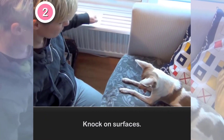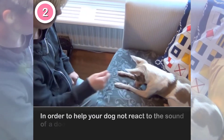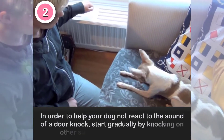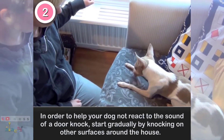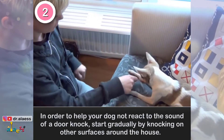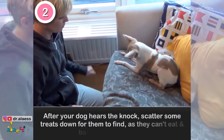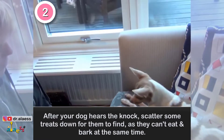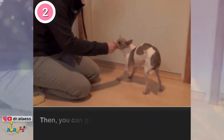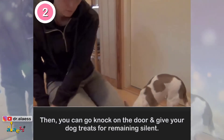2. Knock on surfaces. In order to help your dog not react to the sound of a door knock, start gradually by knocking on other surfaces around the house. After your dog hears the knock, scatter some treats down for them to find, as they can't eat and bark at the same time. Then you can go knock on the door and give your dog treats for remaining silent.